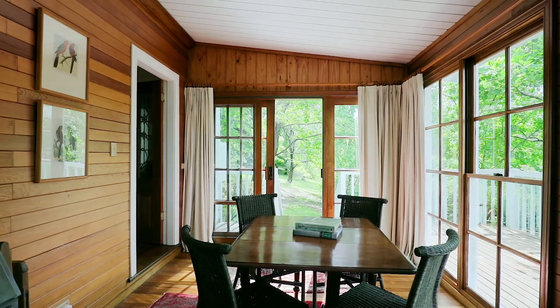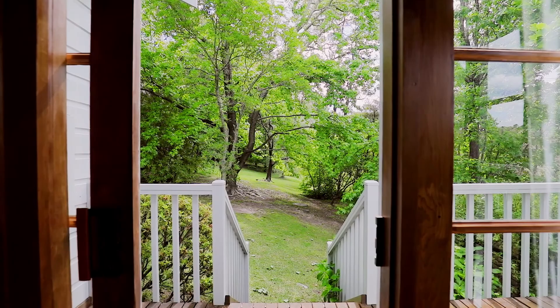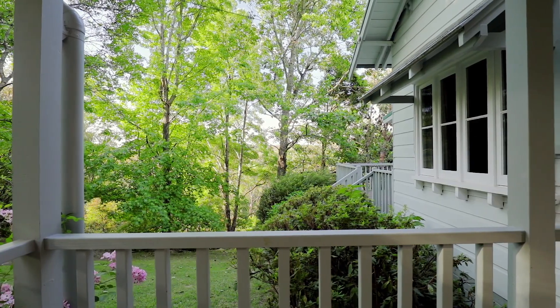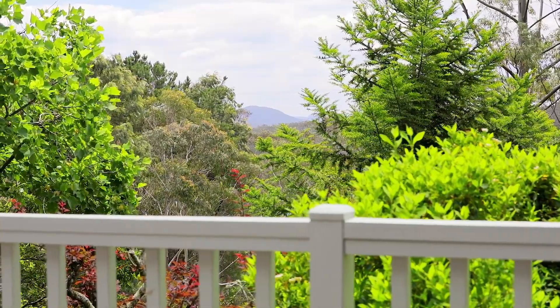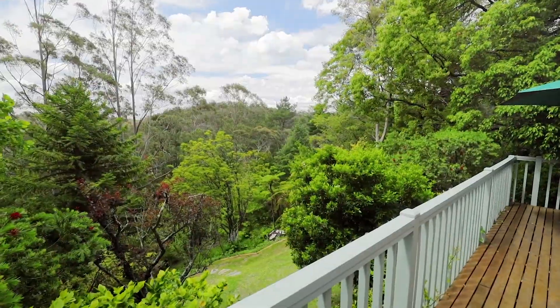The layout offers generous formal and informal areas. The wondrous sunroom captures endless sunshine through the many picturesque windows, allowing you to entertain or enjoy that morning coffee. There is effortless transition to an array of decking space, with views through the treetops and a myriad of tranquil outdoor spaces.